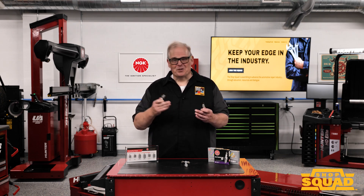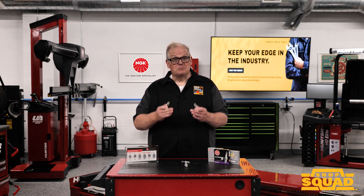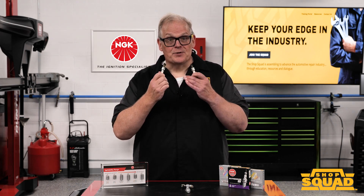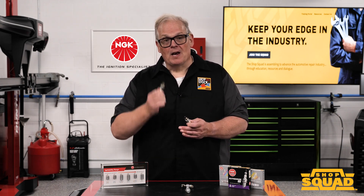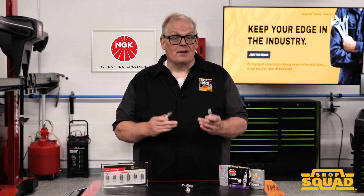When spark plugs overheat, accumulated deposits on the insulator tip melt and give the insulator tip a glazed or glossy appearance. This usually indicates a condition where the fuel mixture is too lean. Under certain conditions, a high ignitability spark plug can experience overheating, generating a glazed or glossy appearance on both the electrodes and the insulator. This is not typically a sign that the plug is too hot for the application.